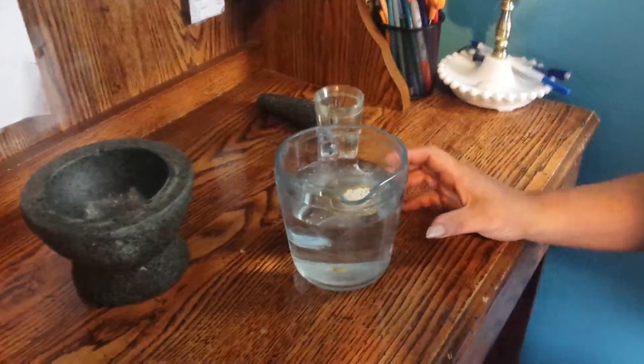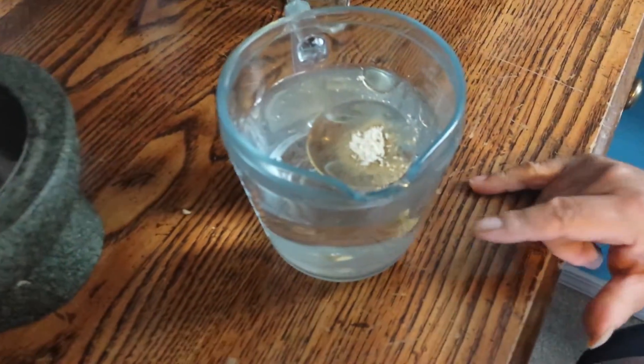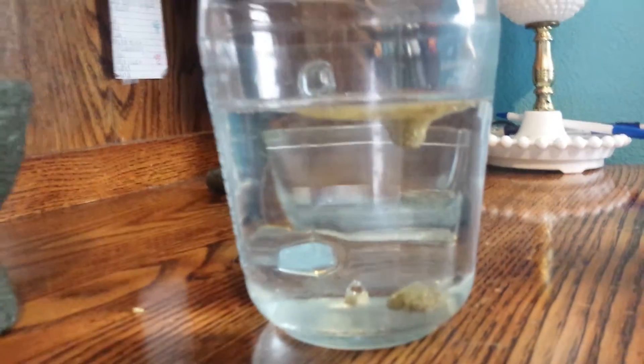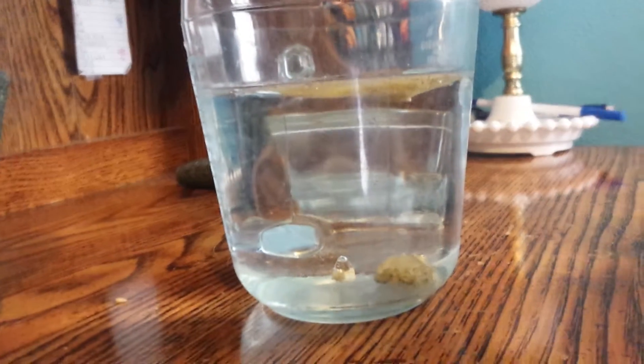You can see here in a short bit — it's already dropped some. See how the inhibitor takes all the oils and puts them in a clump.